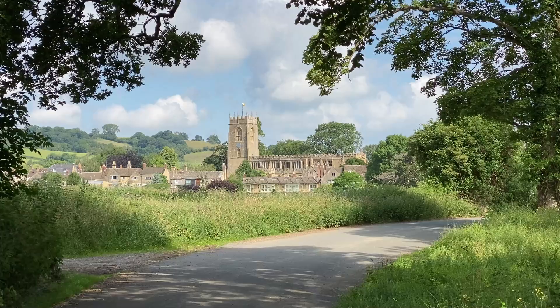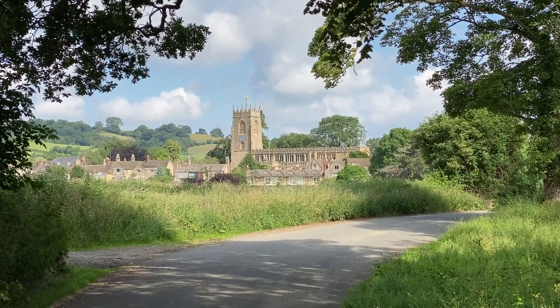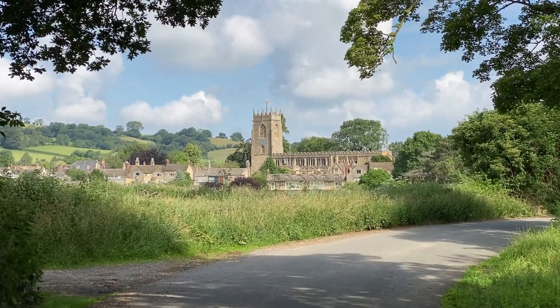As we approached the entrance gate to the Sudley grounds, I saw this beautiful view of the town of Winchcomb in the distance. If you haven't seen last week's video about Winchcomb, please check it out in the description below.